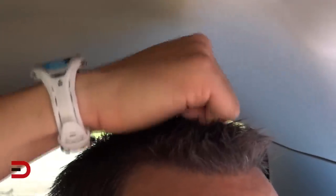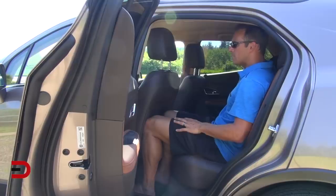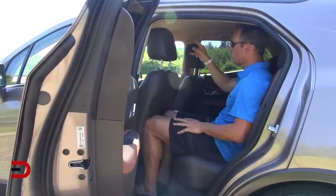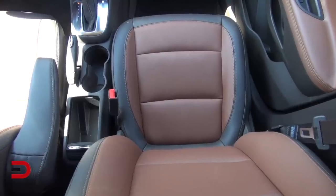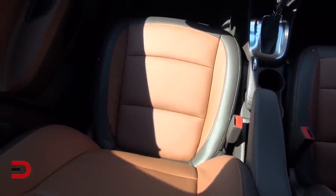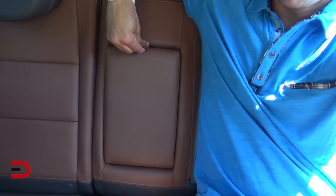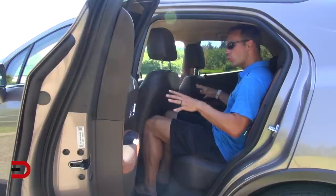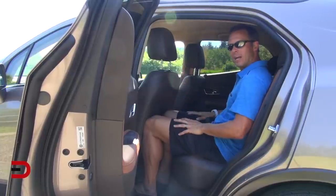There is no sunroof, and there's only one armrest — for the driver — leaving the passenger to fold their arms. There is a fold-down armrest in the back with two cup holders inside it. In fact, there are eight total beverage holders inside the Encore.